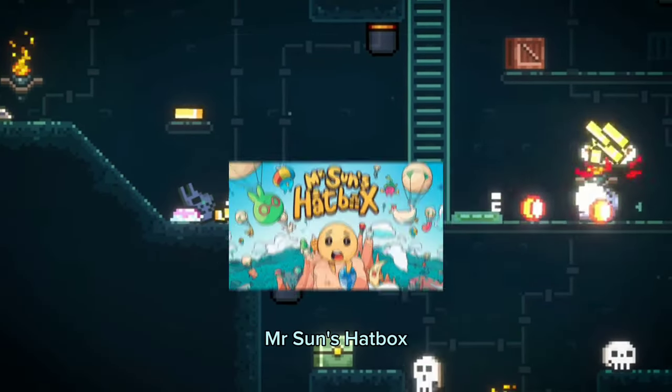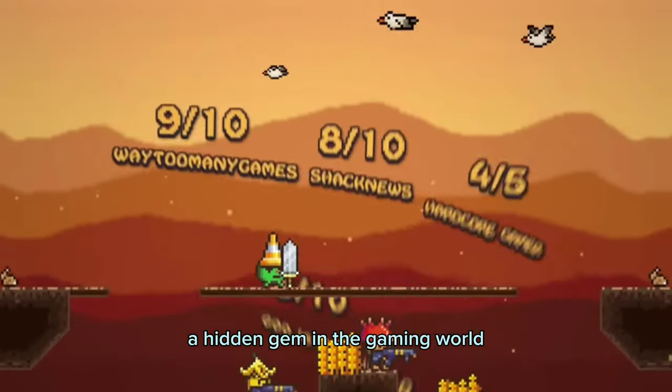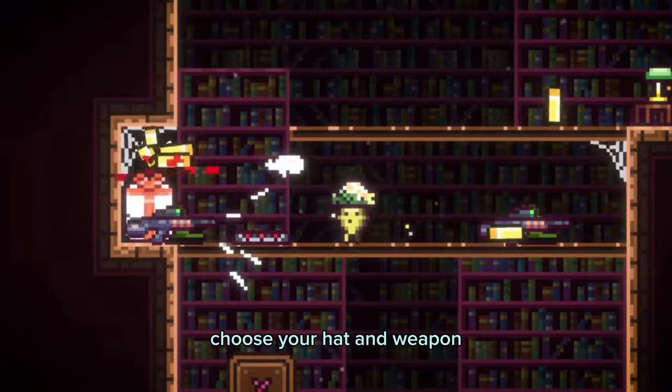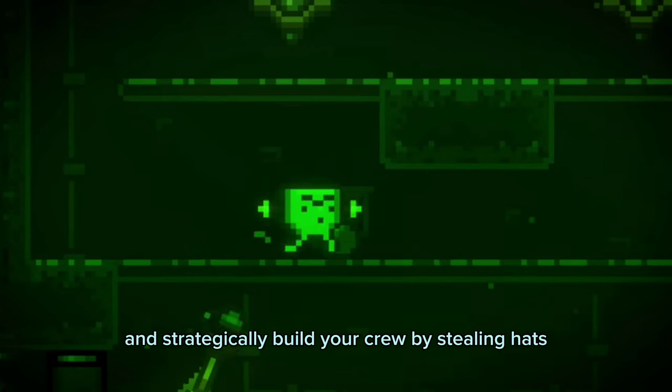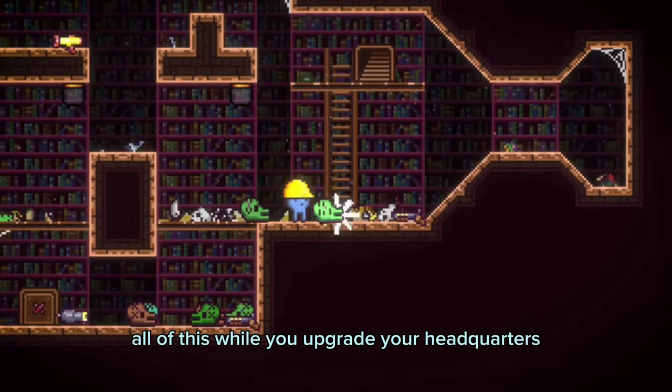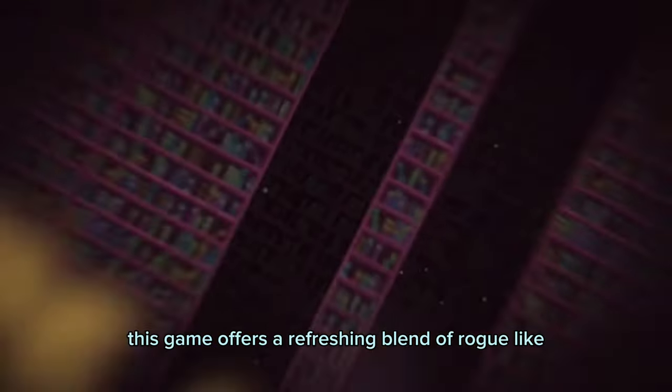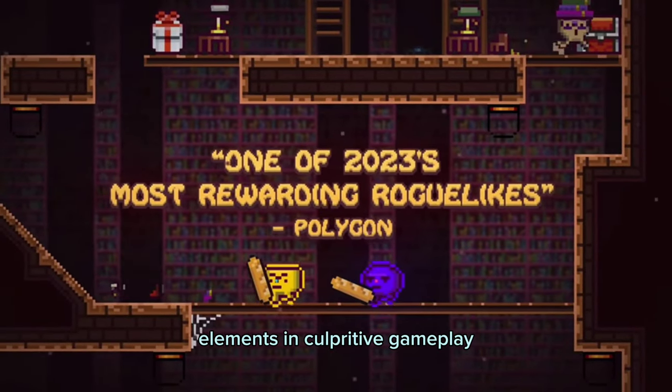For the third game, we have Mr. Sun's Hatbox, a hidden gem in the gaming world. This roguelike platformer will see you taking on missions, choosing your hat and weapon, embarking on missions, and strategically building your crew by stealing hats and weapons from enemies. All of this while you upgrade your headquarters and enjoy cooperative play with friends.